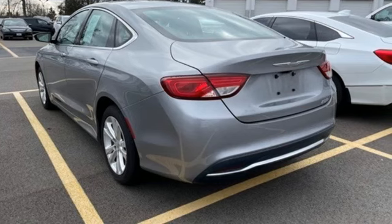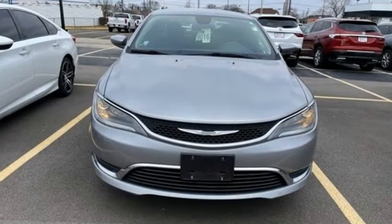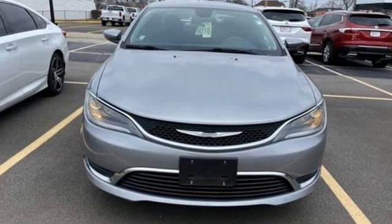Chrysler — where top flight engineering meets affordable luxury. You need to drive it to believe it. See it for yourself today.